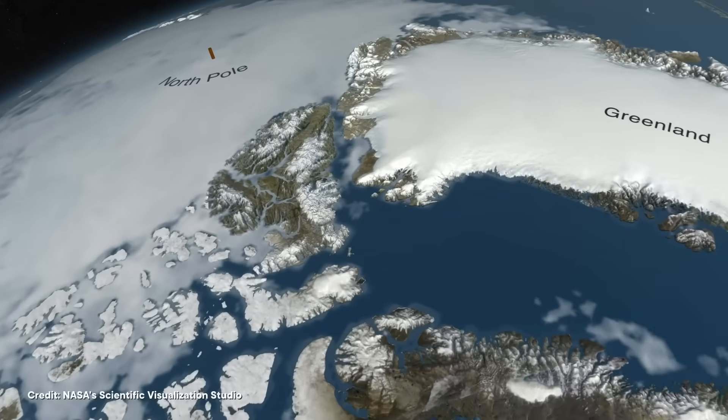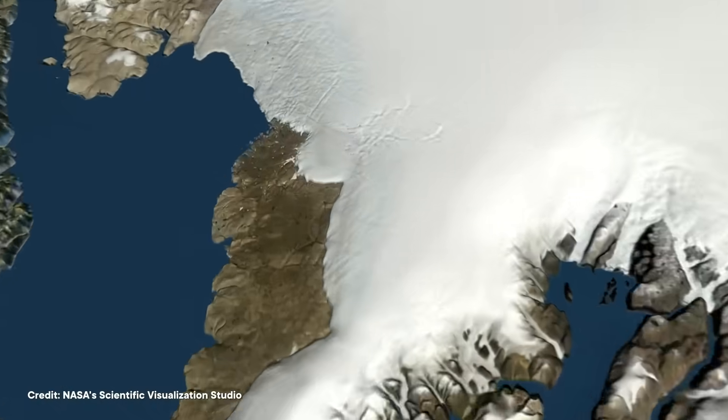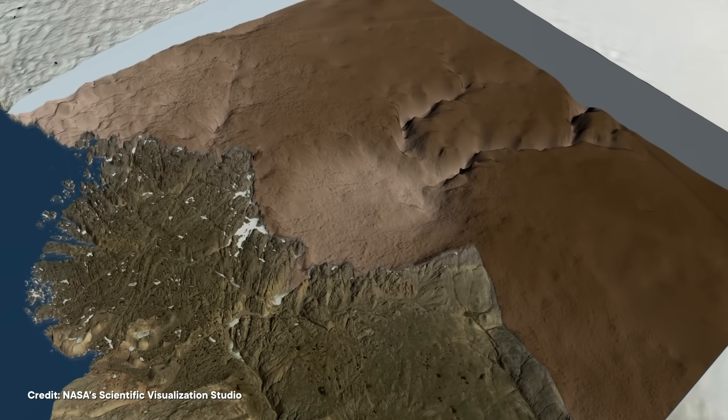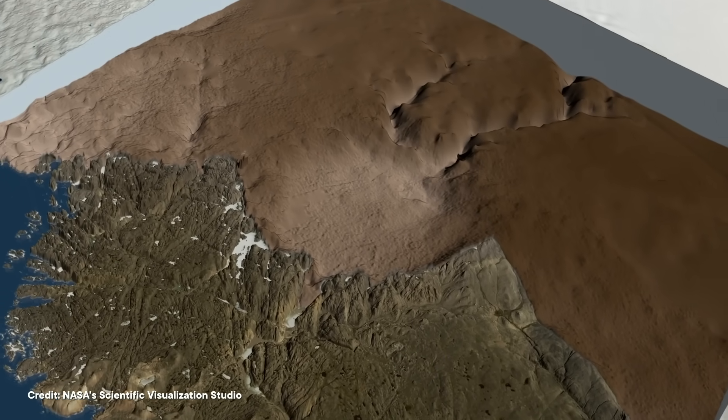While there was a volcanic eruption that happened in Germany at around the right time, other researchers were team impact, thinking some space object must have struck the planet. So when NASA's IceBridge program and Germany's Alfred Wegener Institute discovered this hole under Greenland, it seemed like they might have found their answer.